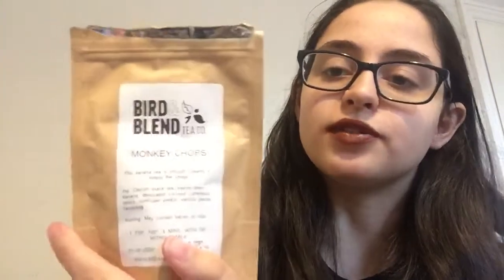I also have the Bird & Blend purple rain tea in here since I didn't have that many black teas. I think I've tried it before. There's also moji tea — it's lime and mint with green tea — I've got those in tea bags to drink this month but a review isn't guaranteed. Hopefully I will review the monkey chops tea though, because it's a lovely scent — banana and vanilla — and it's one of the new ones I picked up.